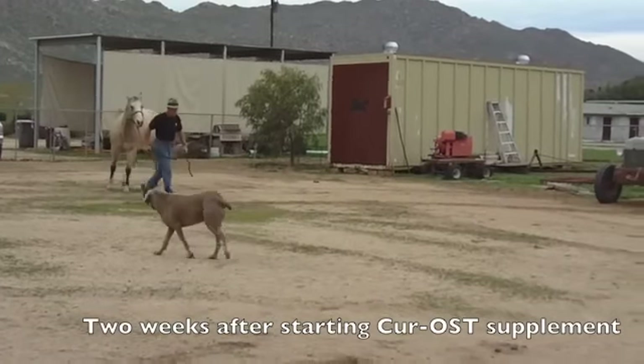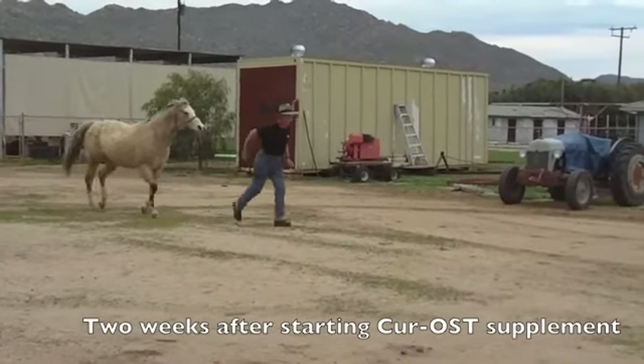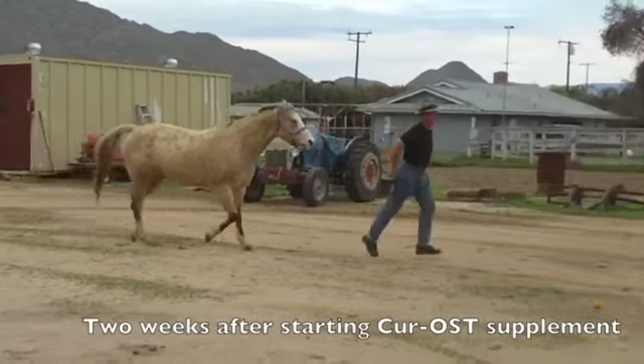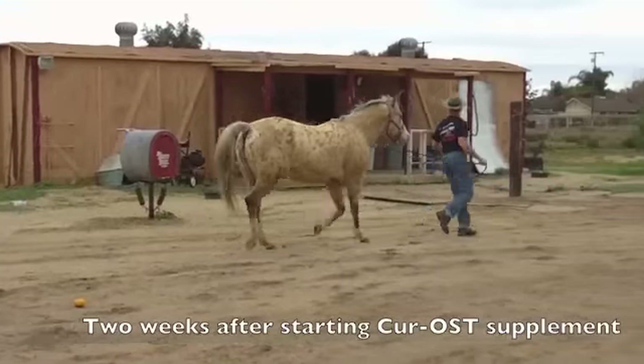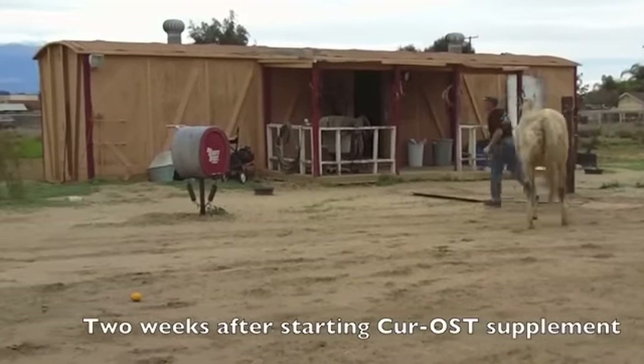There at the turn, she's still pivoting a little bit on the rear, but not as bad. Here at the jog, she's definitely reaching out much better in the front legs, more willing to move forward, not as stiff in the rear. So she seems to be much more comfortable.